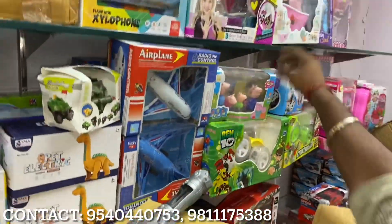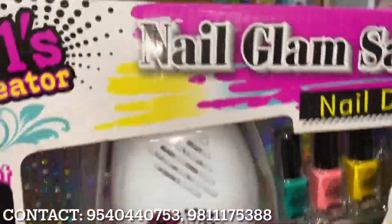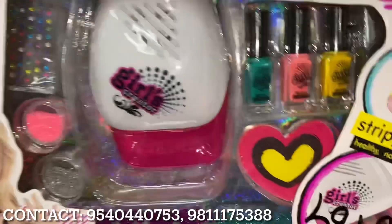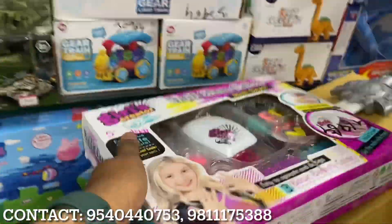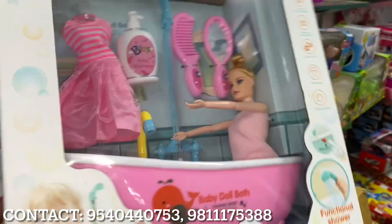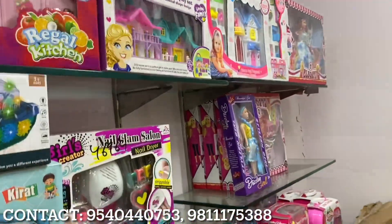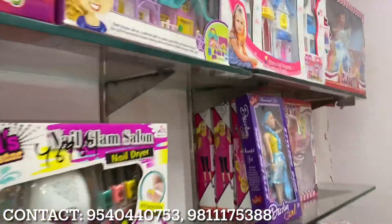First, let's explore what items are available. This is a beauty set — there will be nail glam, nail polish, and a lot of accessories in this box, priced at 140 rupees. There will also be a baby doll, a washroom set, doll set, bath set with shower, mirror, comb, and dress — lots of sets included.